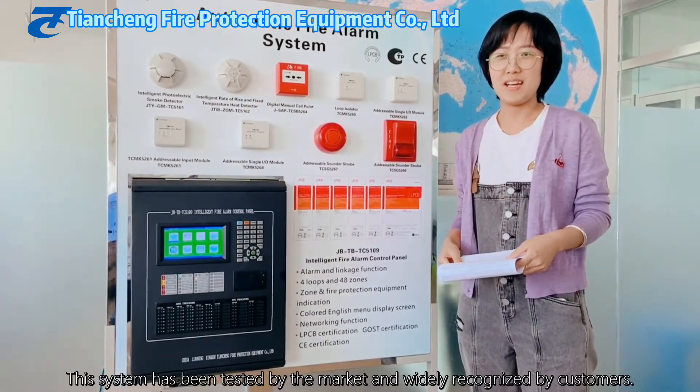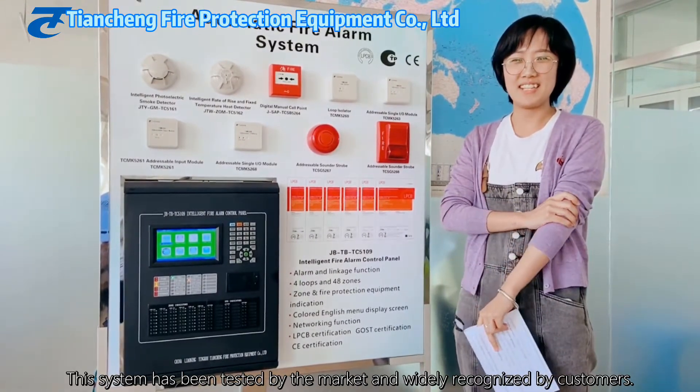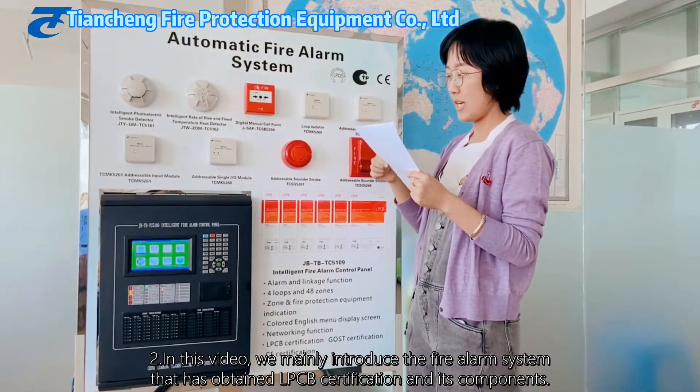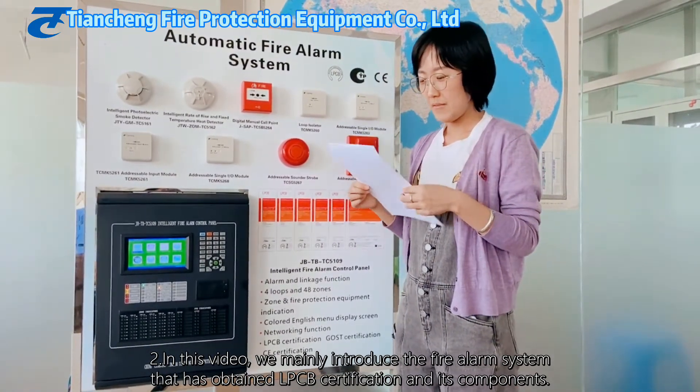This system has been tested by the market and widely recognized by our customers. In this video, we mainly introduce the fire alarm system, which has obtained PCB certification.